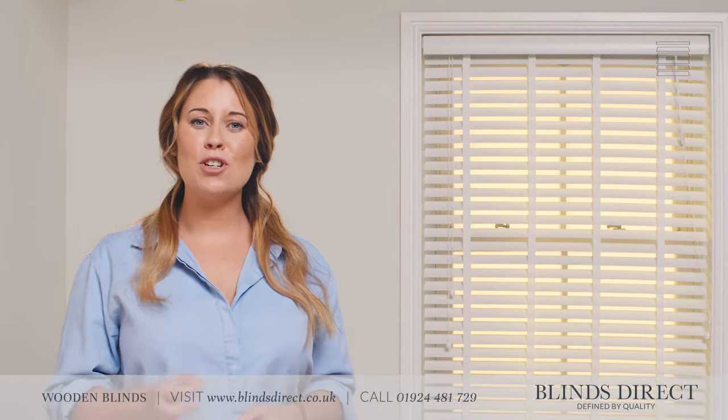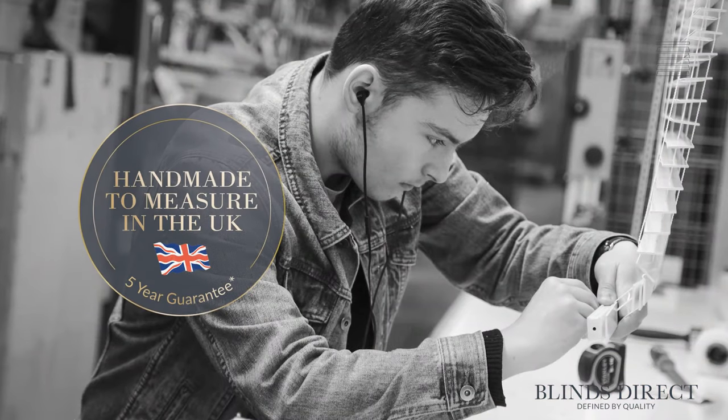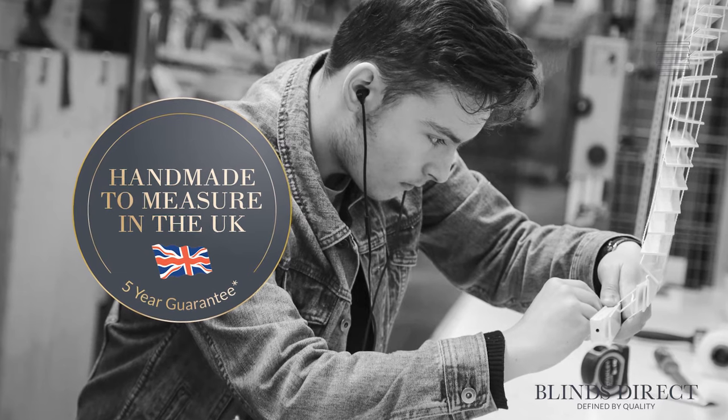Hi, I'm Jess and today I'm going to show you the exceptional quality of products that we have available. At Blinds Direct we are proud to bring you the finest faux wooden blinds crafted right here in the UK. Our blinds are handmade to measure by our team of experts at a state-of-the-art manufacturing facility in the heart of Yorkshire.